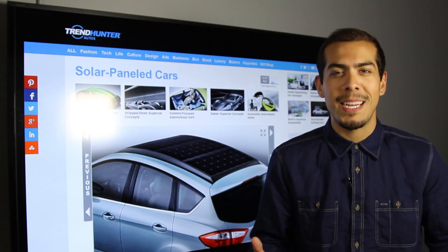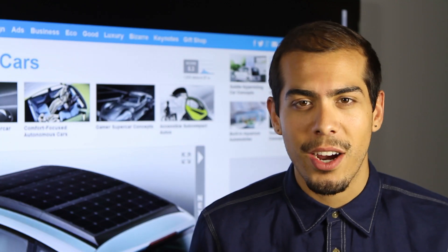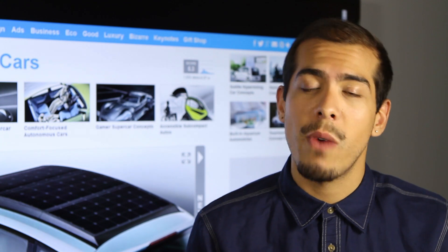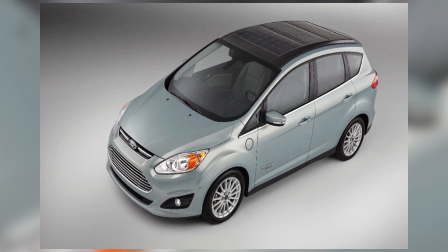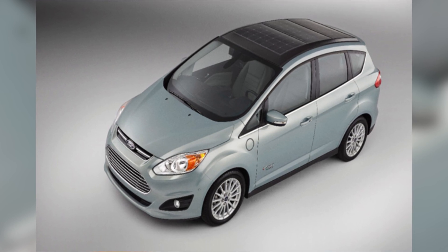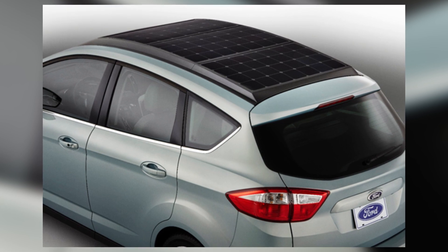Coming in next is the CMAX Solar Energy Concept by Ford, and what we're seeing here is the introduction of solar panels directly onto the top of a vehicle. This will also give you the ability to charge your vehicle while it's parked on the street or in the driveway, really making the most of all the time it spends out in the sun.